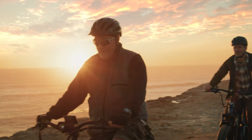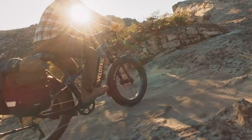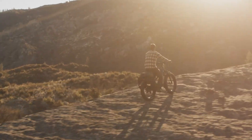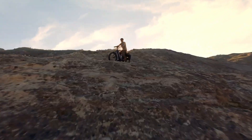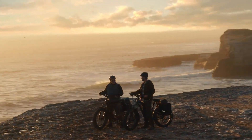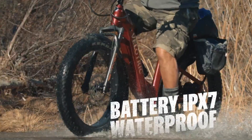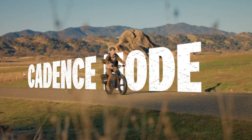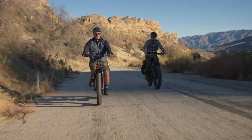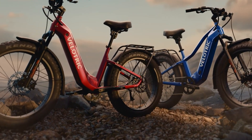With 26x4-inch puncture-resistant tires, a 100mm travel hydraulic suspension fork, and Tektro hydraulic disc brakes (203mm front, 180mm rear), the Nomad 2 guarantees exceptional control and stability. Designed for both performance and safety, the bike includes a bright 500-lumen headlight, rear turn signals, and an impressive 505-pound payload capacity. Priced at $2,000, the Velotric Nomad 2 is a reliable and versatile companion for riders looking to conquer any terrain with confidence.